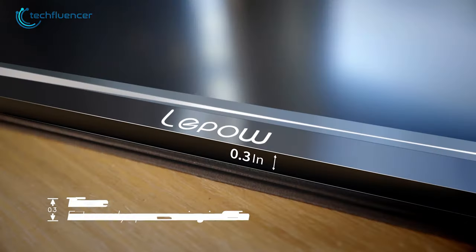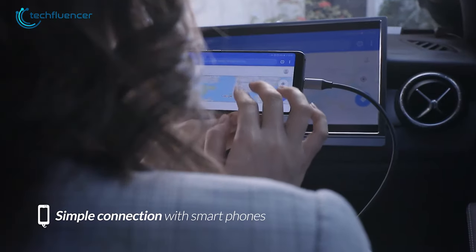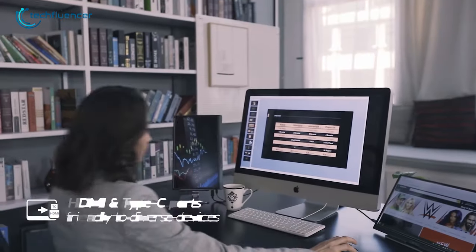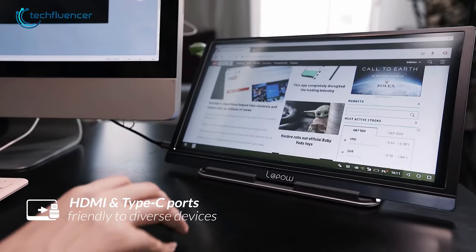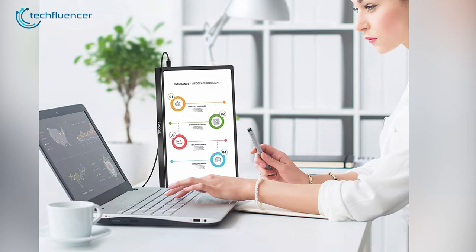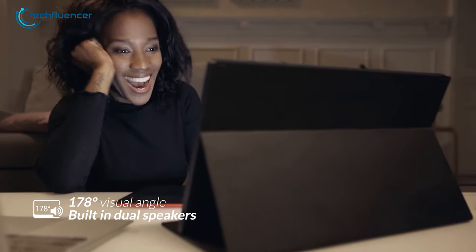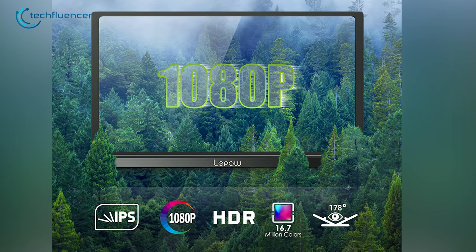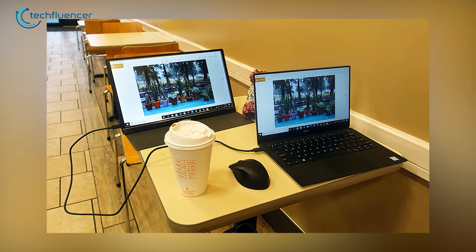With an all-metal case and a slim 0.3-inch profile, this lightweight monitor will assist you in making your on-the-go work simple with easy carry and setup facilities. This monitor is designed with mini HDMI and USB-C ports, so you can get convenient connectivity with your MacBook to extend your screen. Plus, it has two built-in speakers that efficiently handle multimedia files like music, movies, or games, while the HDR mode and 178-degree visual angle lets you enjoy great video transmission for official tasks or entertainment.